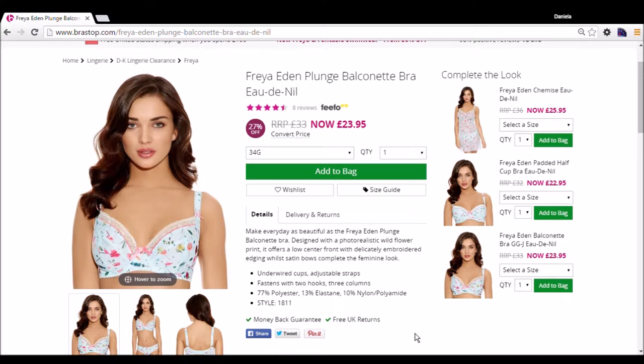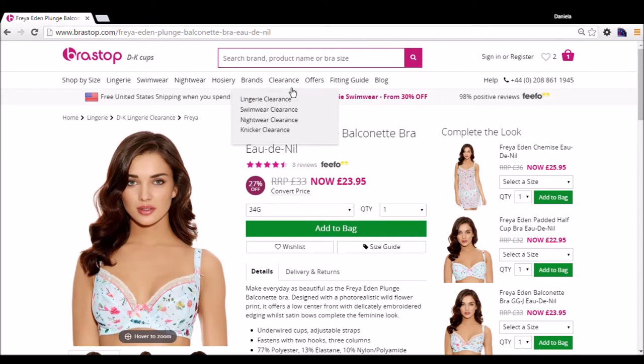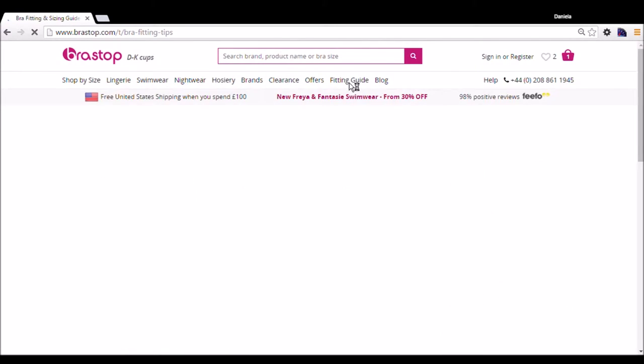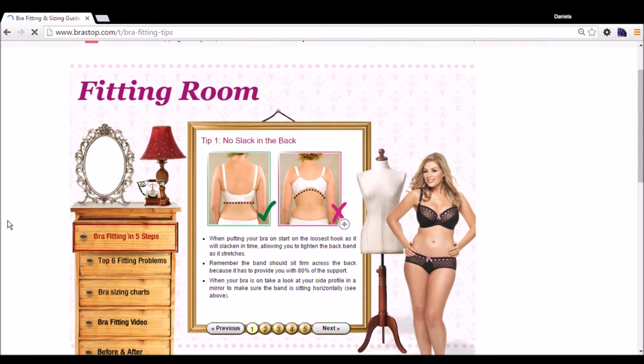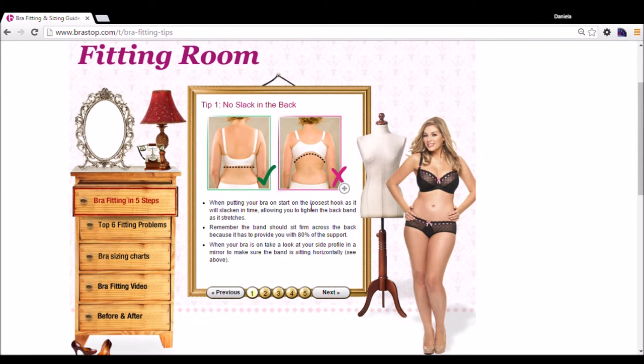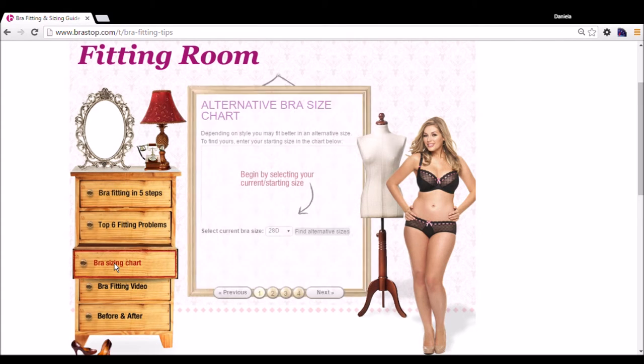They also have clearance items, which are always nice. They have a fitting guide, and I think a fitting guide is essential — a lot of women wear bra sizes that aren't right for them. I know I did it for years; I thought I was a D but I'm not, which is fine. It's no fun wearing a bra that doesn't fit you.